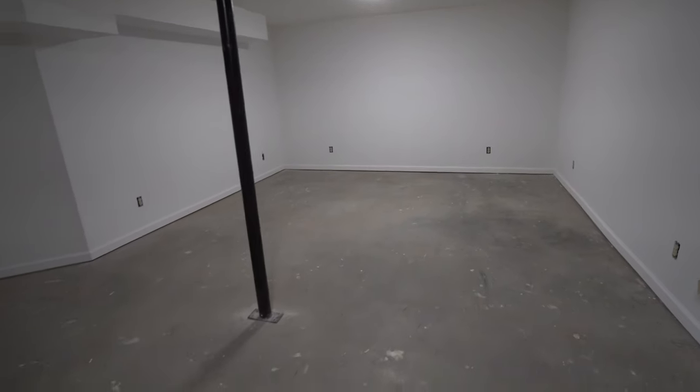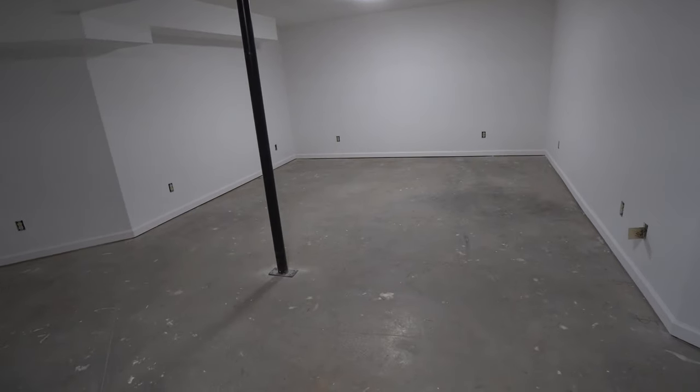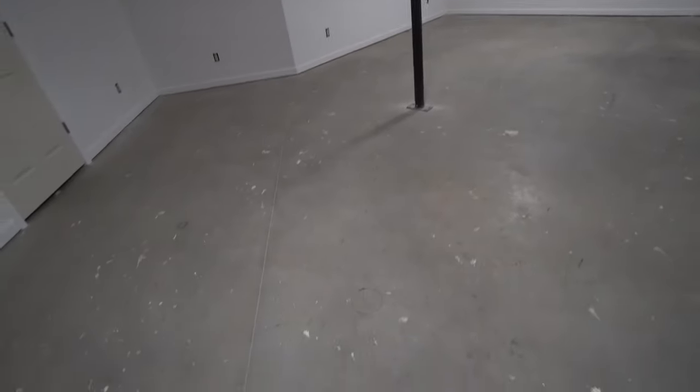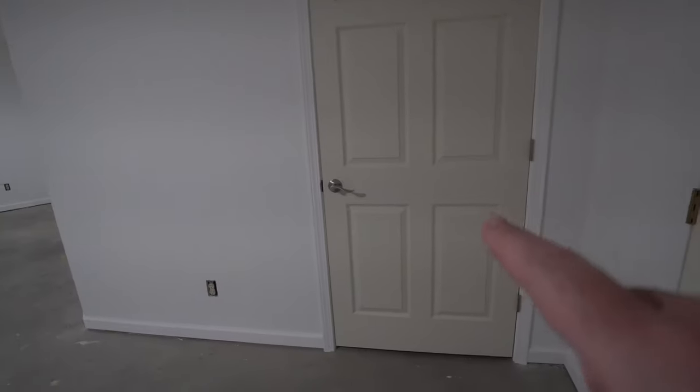But the reason I wanted to turn the camera on today is this room, this floor, is not going to be as echoey as it is right now — hopefully in another couple of hours. I have some installers coming. We're going to be putting carpet down in here, and in the closet over here and the closet on the other side of the room here.